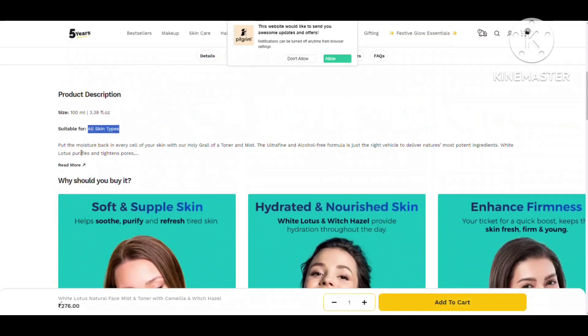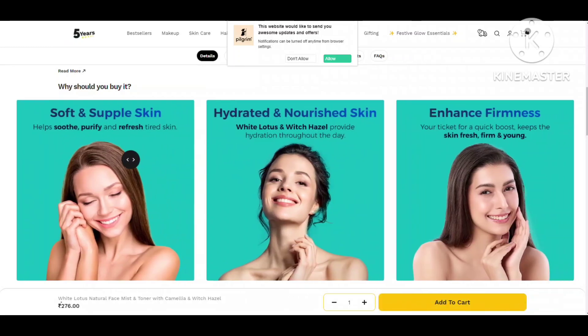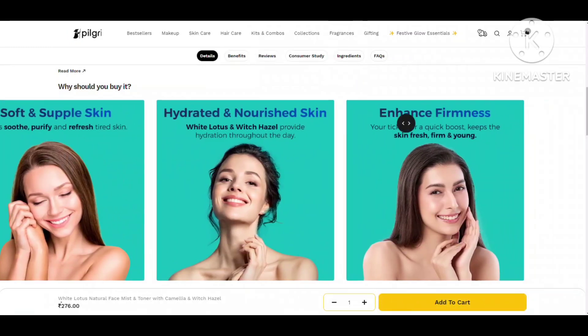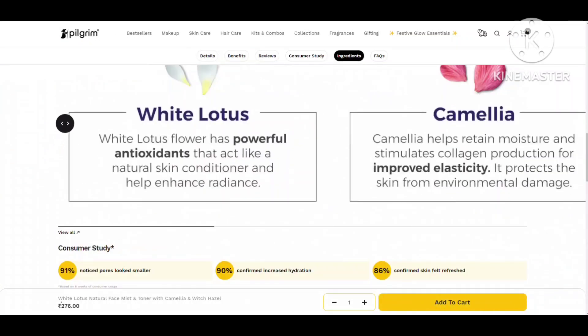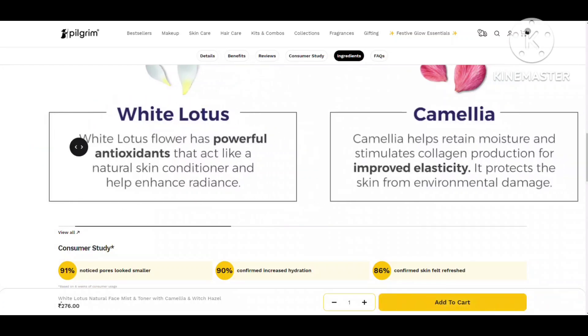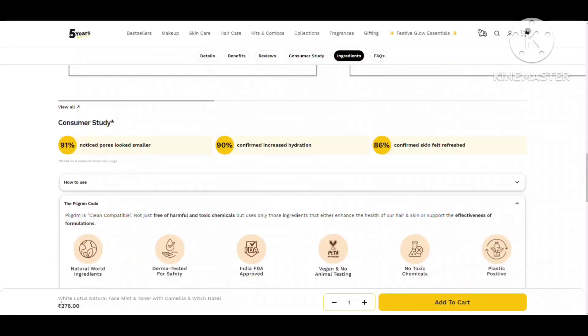The packaging mentions Jeju Island, which is an affordable travel destination in Korea. If you want relaxing and refreshing skin, you can definitely use this face mist. It has white lotus, which has powerful antioxidants that act like a natural skin conditioner and help enhance radiance. It also contains camellia, which helps retain moisture, stimulates collagen production, and has anti-aging benefits.